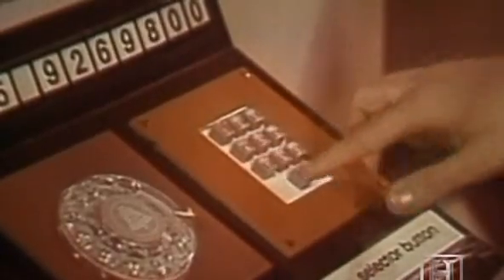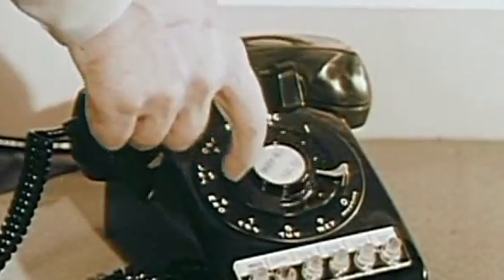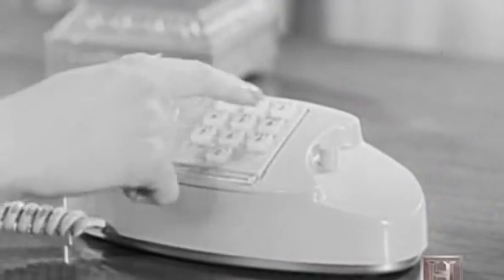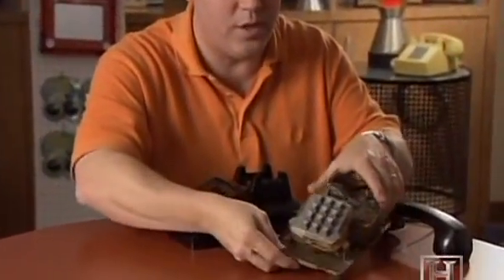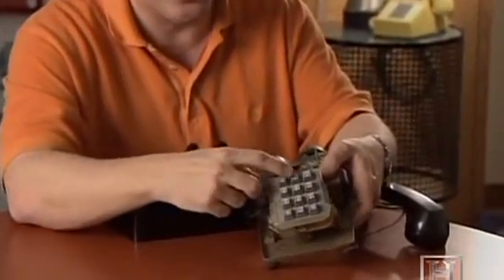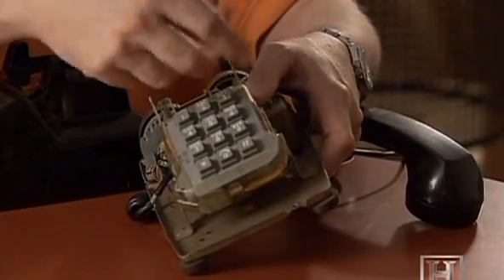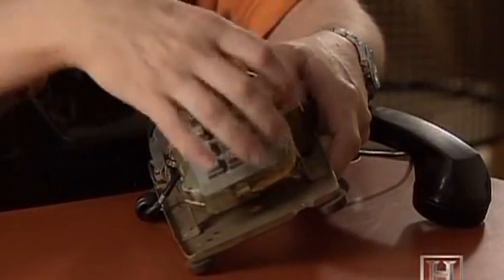Touch-tone phones were an instant hit and literally set the tone for the future of telephone dialing. Once you tried it, you just did not want to go back to the rotary phone because it was so slow — you had to turn and wait, and if you had to dial a zero, it took forever. Inside the phone, when you push a button you're generating a contact between two pieces of metal, which hooks to a tone producer. There are four tone producers down one line and three across.